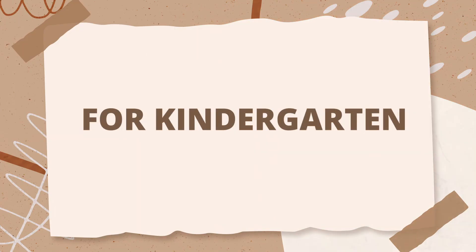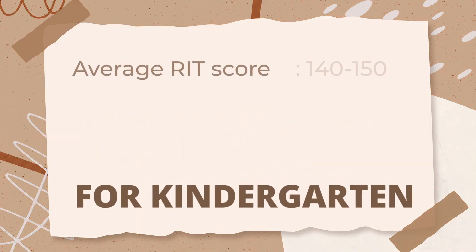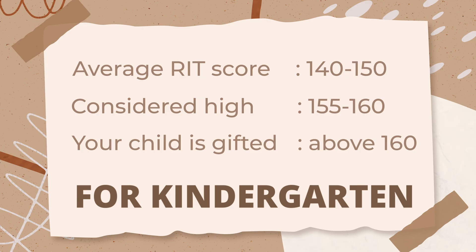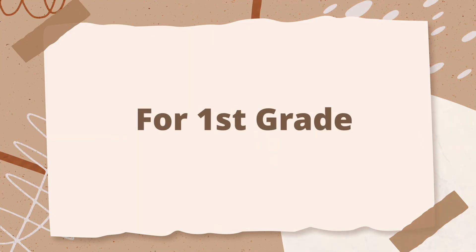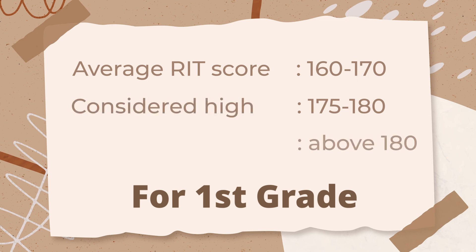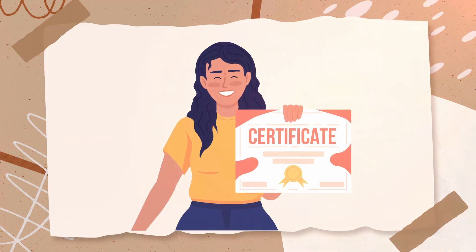For kindergarten, the average RIT score is around 140 to 150. A score of 155 to 160 is considered high, while a score above 160 may indicate that your child is gifted. For first grade, the average RIT score is typically between 160 and 170. A score of 175 to 180 is considered high, and a score above 180 suggests that your child could be performing at a gifted level.